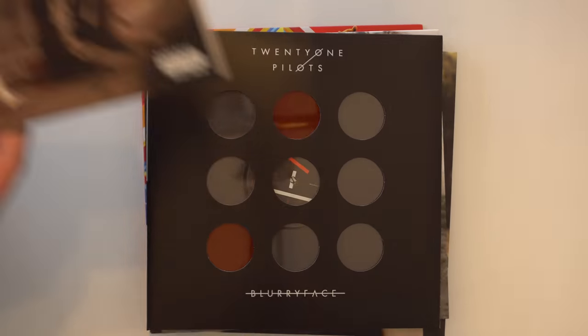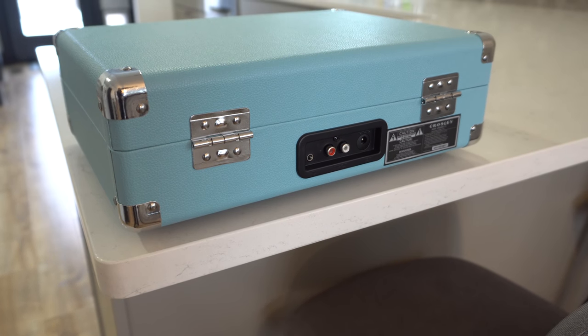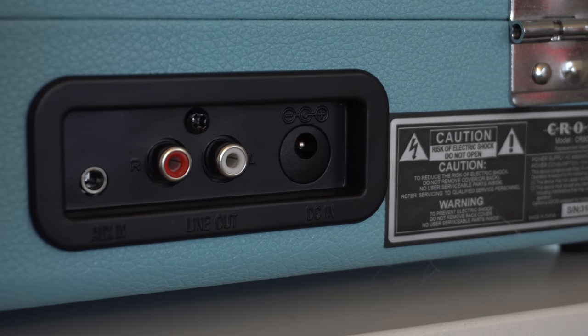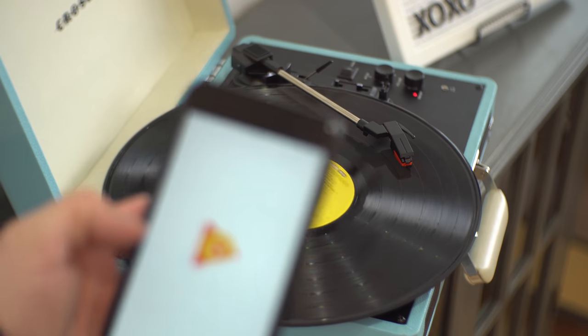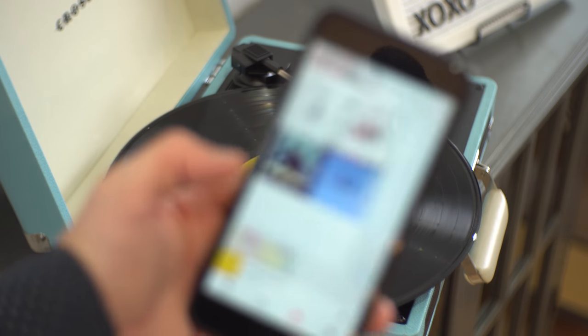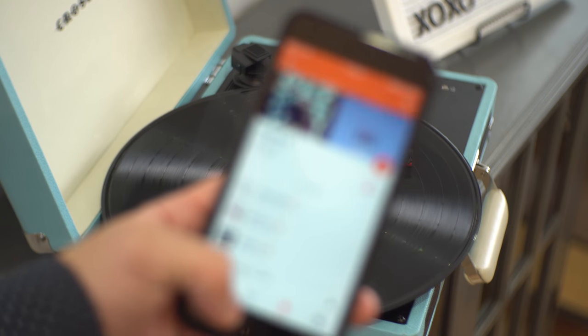When you're done listening to your records and want to listen to something from this decade, you have two options. First is an auxiliary cable, so you can plug in an old-school iPod, your phone if it still has a headphone jack, or even another record player. However, most people will use the Bluetooth feature. Setup for Bluetooth takes all of five seconds — it's just like an external Bluetooth speaker, and after your initial setup your phone will automatically connect.